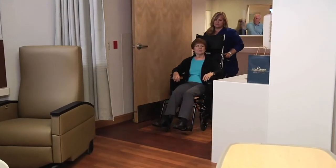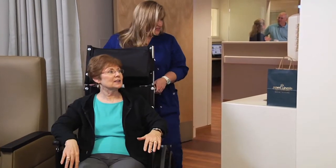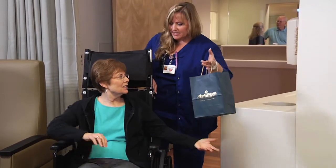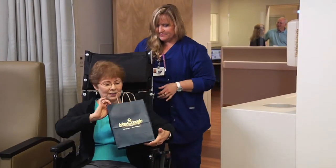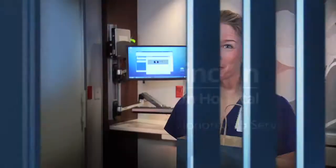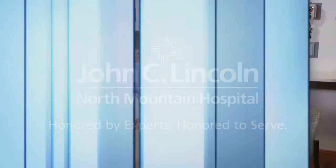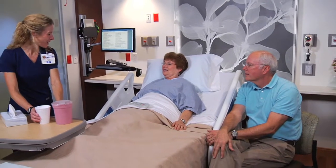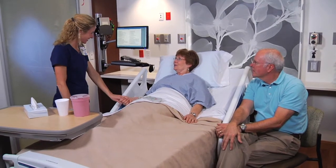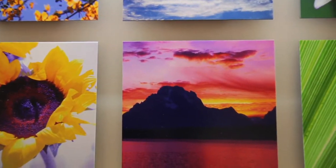You will be shown directly to your stylishly appointed and spacious private room. For your convenience, admittance procedures will take place there. When patients come into their room, they have a gift bag waiting for them. This gift bag includes a cup, paper and a pen, chapstick, and hand sanitizer for use during their stay. Each of the area's 28 elegantly designed private rooms features a warm aesthetic design with music and artwork that reflect the tranquility of nature.